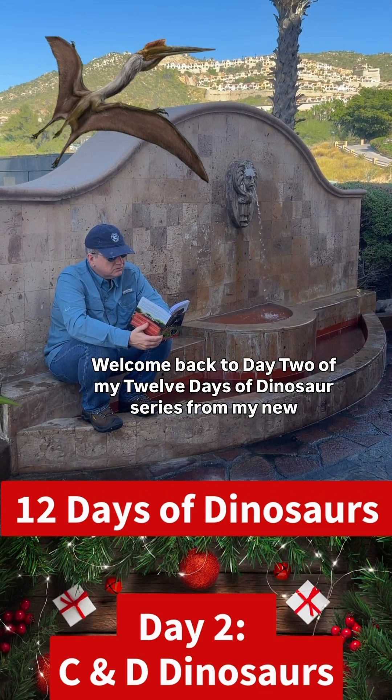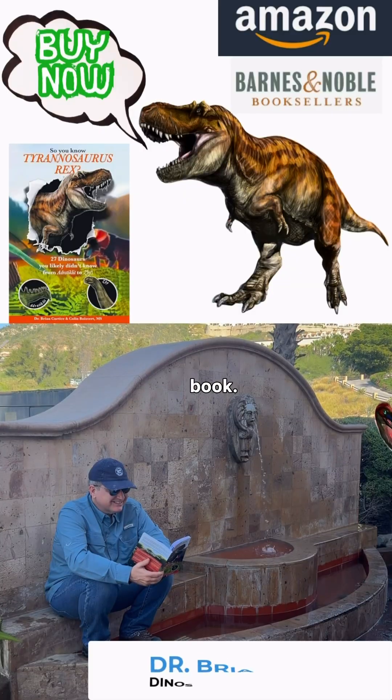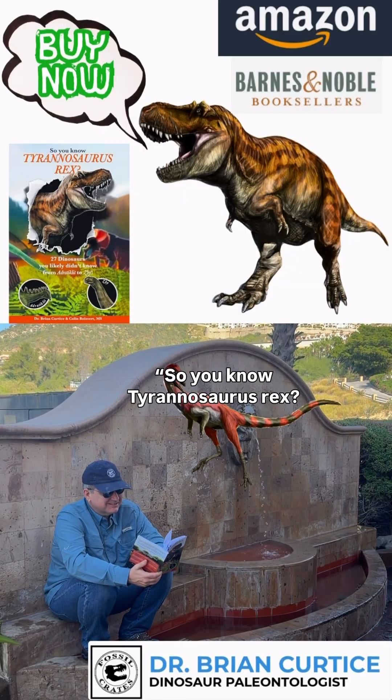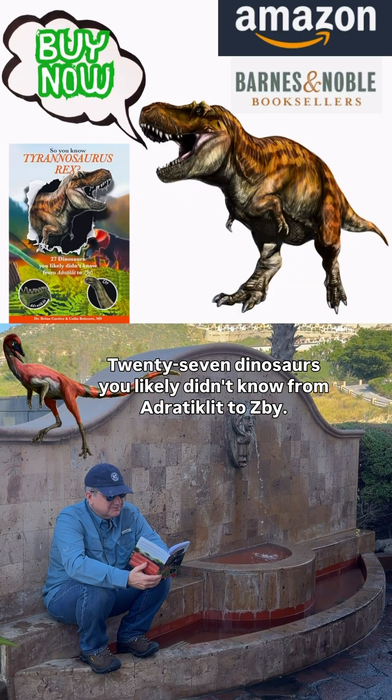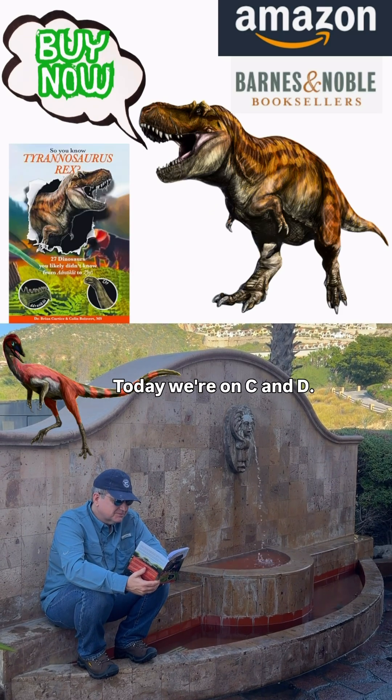Welcome back to day two of my 12 Days of Dinosaur series from my new book, So You Know Tyrannosaurus Rex, 27 Dinosaurs You Likely Didn't Know, from Adratichlet to Zabee. Today, we're on C and D.